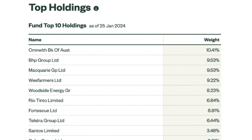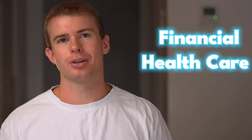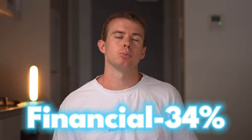Some of the top 10 holdings include CSL, Commonwealth Bank of Australia, and BHP. The main sectors are financials, healthcare, and materials, with financials making up over 34%. It's spread out amongst lots of different sectors, and there is some crossover between this and the first ETF in terms of top 10 holdings and the sectors they invest into.